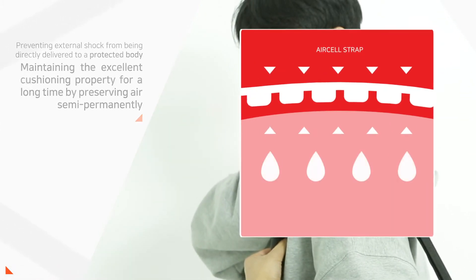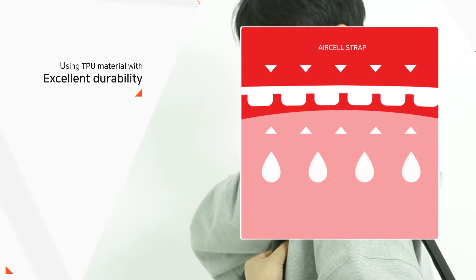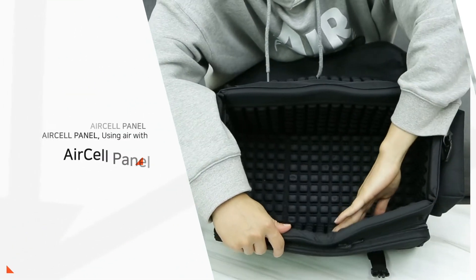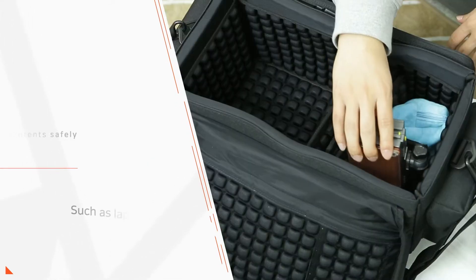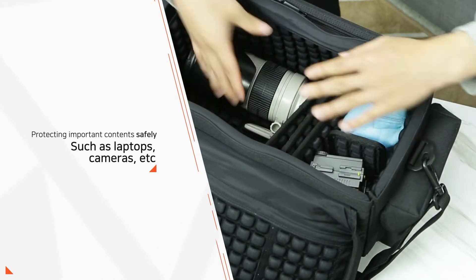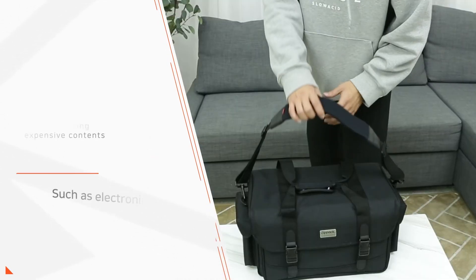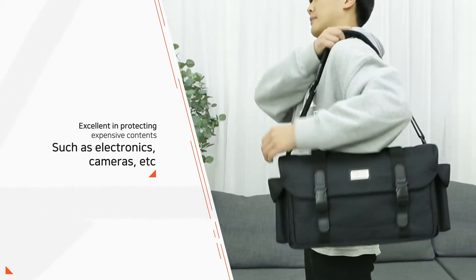By preserving air semi-permanently using TPU material with excellent durability, the air cell panel protects important contents such as laptops and cameras safely, maintaining a certain air pressure and protecting expensive electronics.